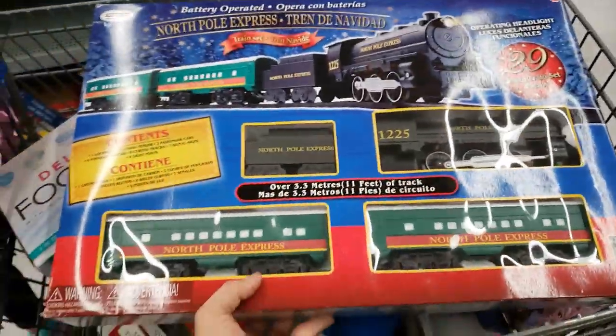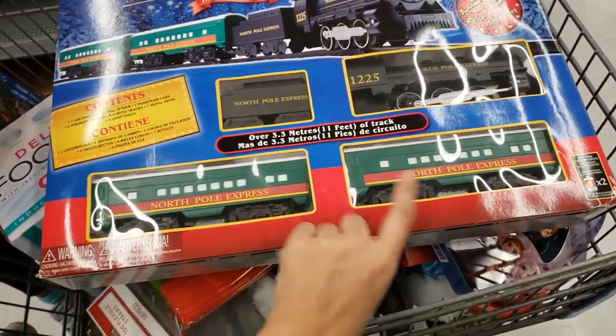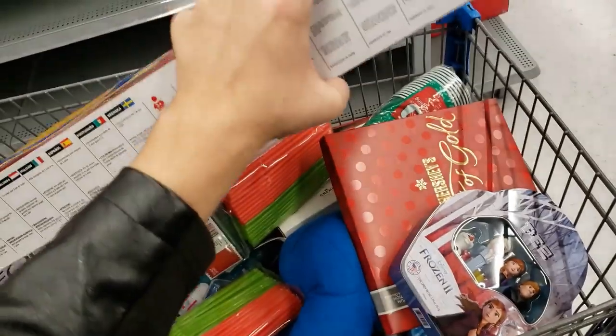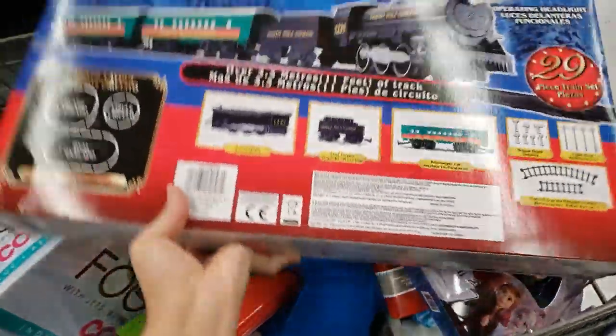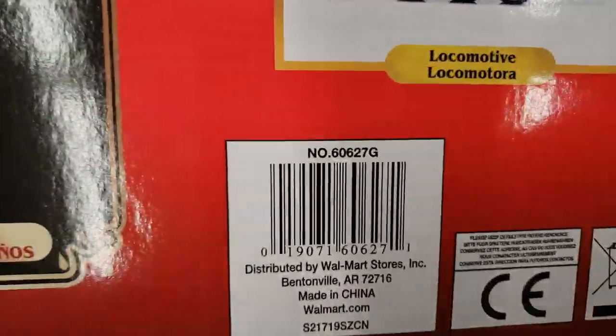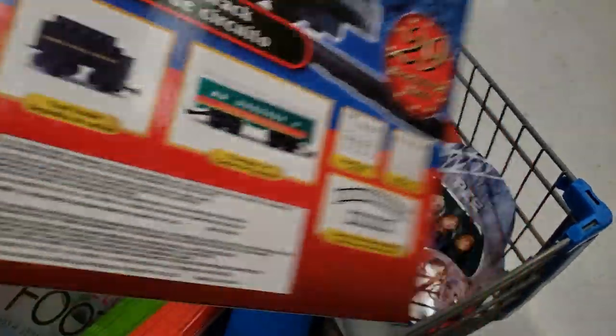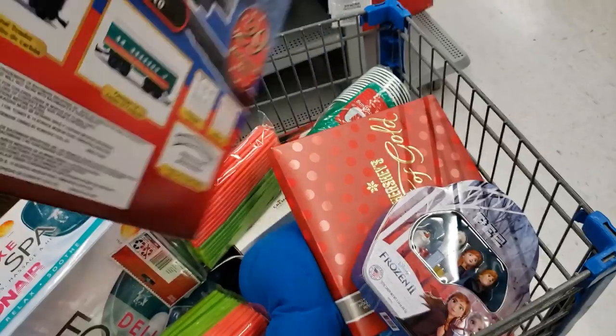We found this North Pole Express — originally it's $10, it's 50% off so it's only $5. It's pretty cool. Here's the UPC if you guys are looking for it. I'm getting it for my daughter — it's a 29-piece clean set.